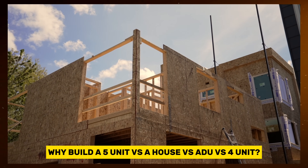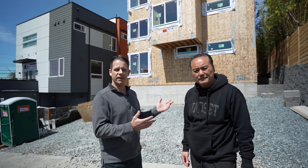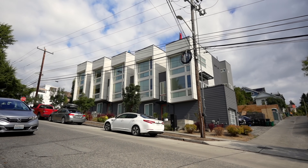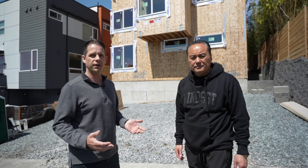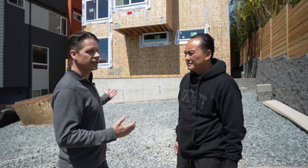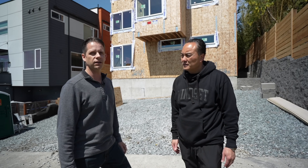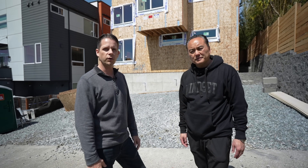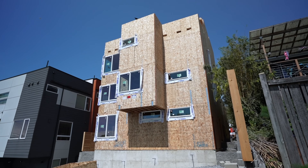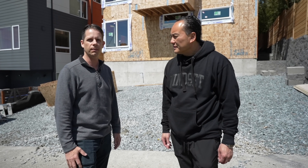Why did we end up building a five-unit versus a house and an ADU or a four-unit, for example? You've got to start with the base zoning. This one, even though there are just single-family houses around here, the zoning is LR — low-rise zoning — so that allows us to do more than just a single family with an ADU or DADU. It comes down to the density factor: how many units can we put on here and how small do we want to make them? A big factor for us is always parking. We're standing here in the alley, and on this one we've got good parking access.